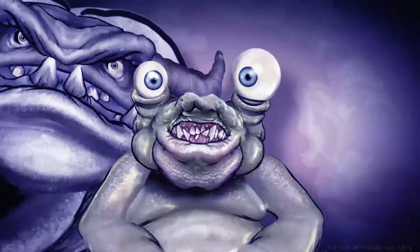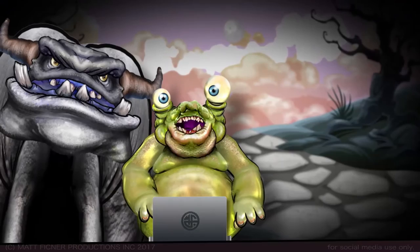Hey, hey, hey, check it out! You see that human there? It's its birthday today.